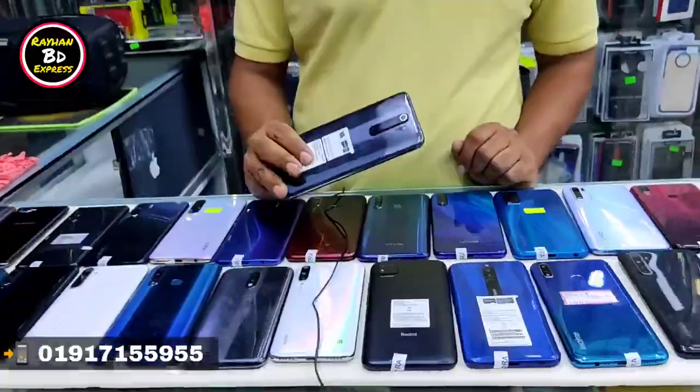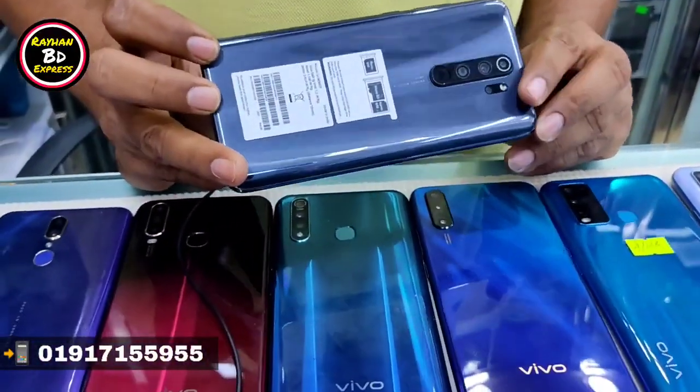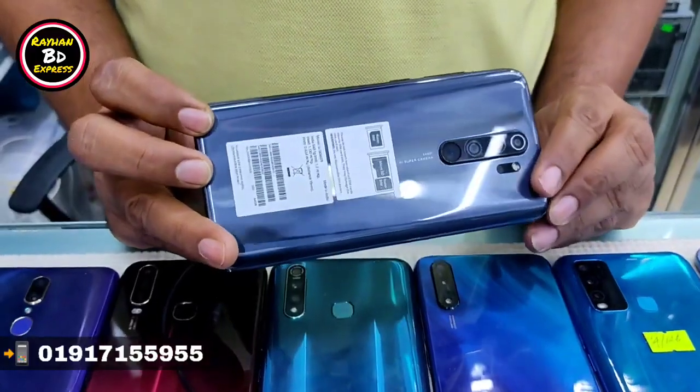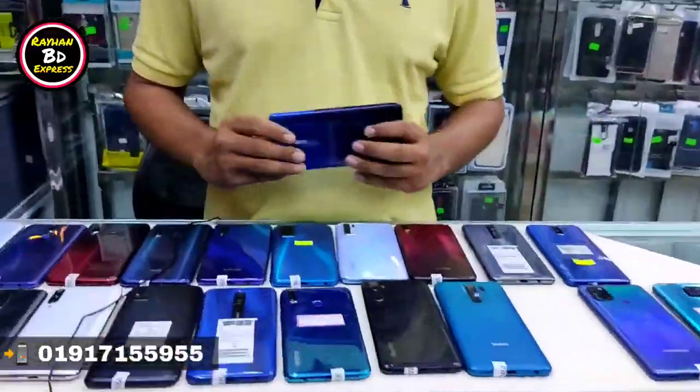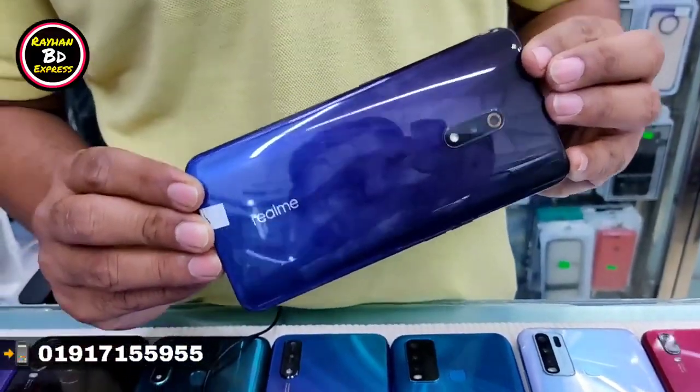The Realme Note 8 Pro — what kind of price do you want? This price is 5,550, available in 6GB and 4GB. And the Realme X — this price is 5,550 as well.